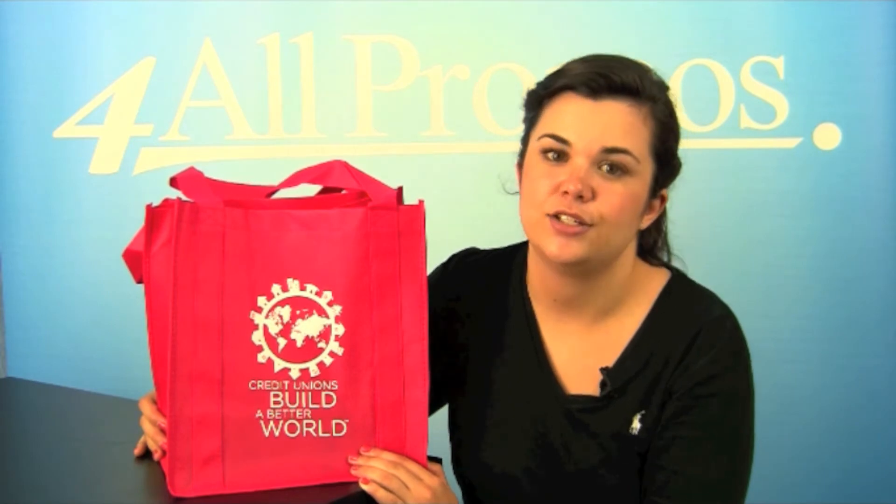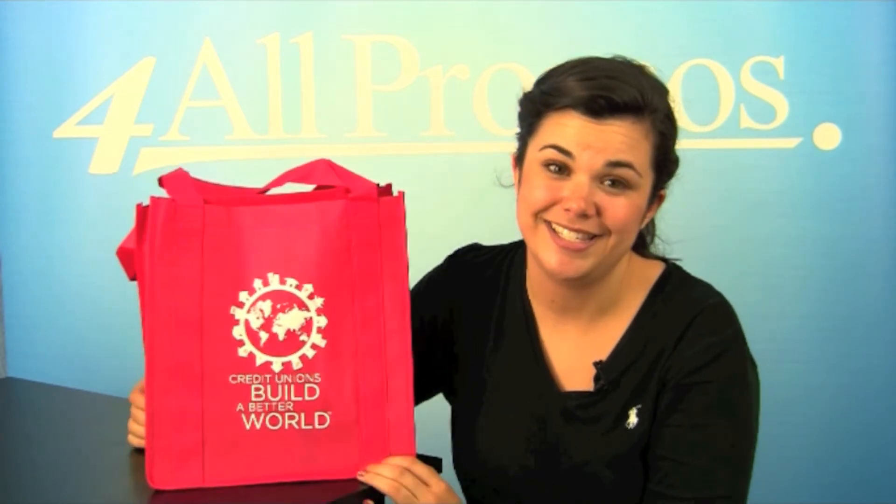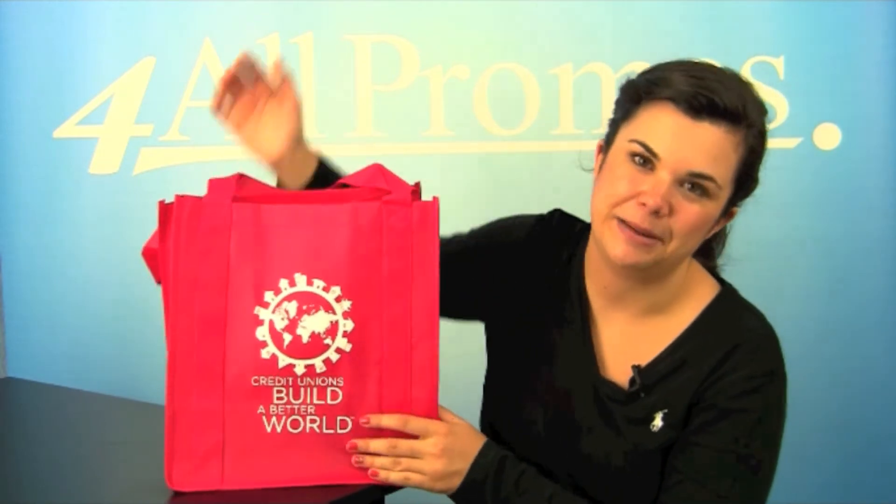The tote bag itself is 12 inches by 13 inches with an 8-inch gusset for extra storage space. There's a matching cardboard insert at the bottom of the bag.